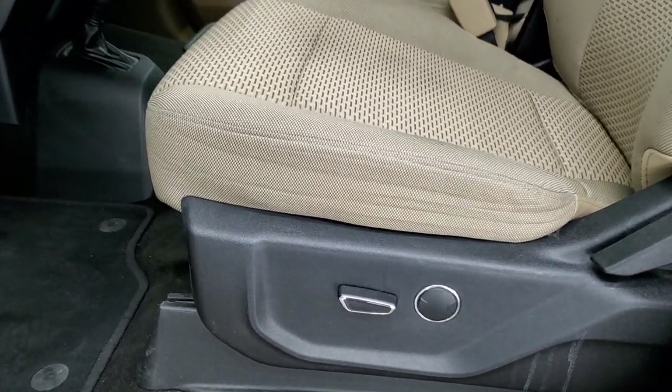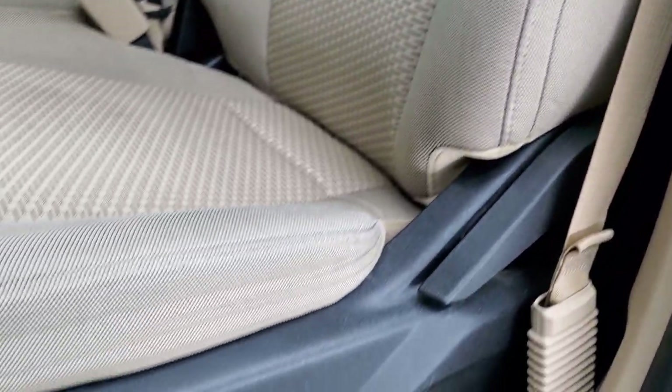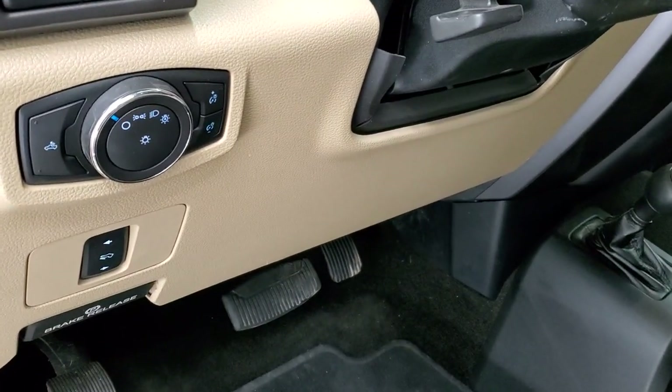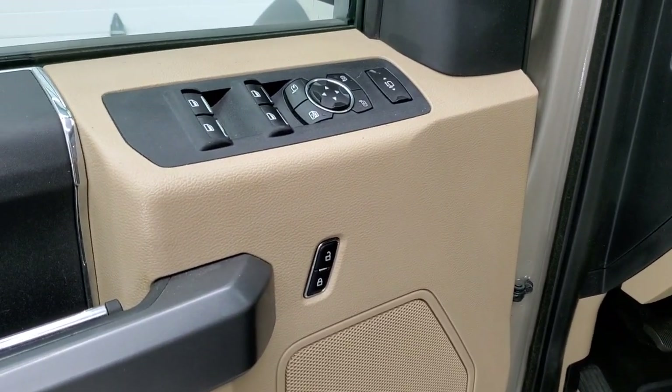This one has the XLT package, which gives you the tan cloth interior. There are no rips or tears on these seats. You do get driver's side lumbar, factory floor mats, auto headlamps, power pedals, tilt, telescopic steering wheel, power windows, power locks, and power mirrors.